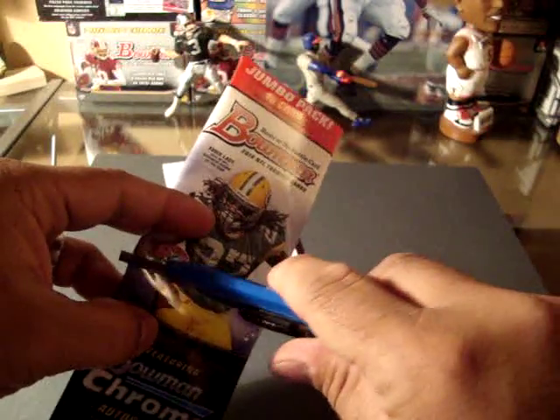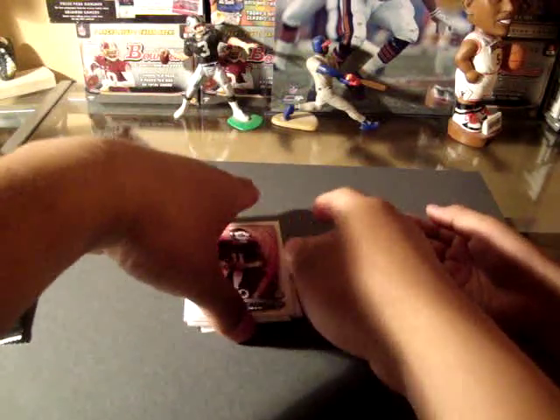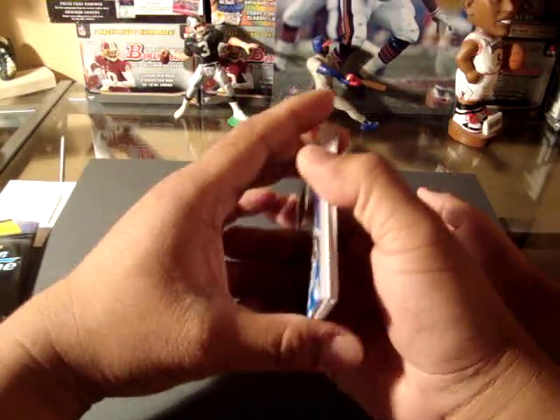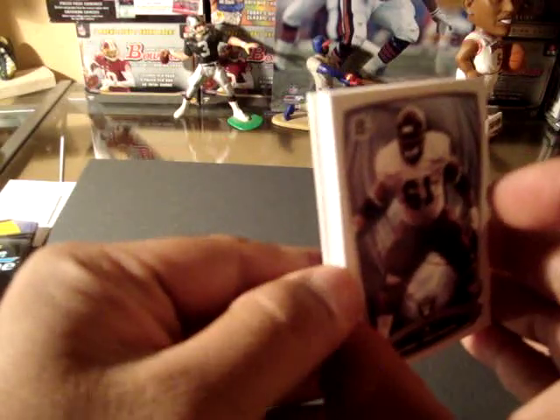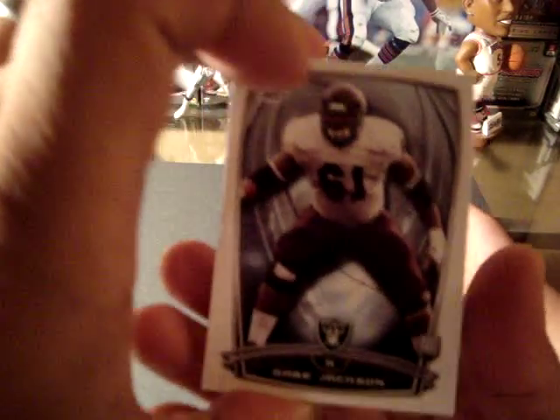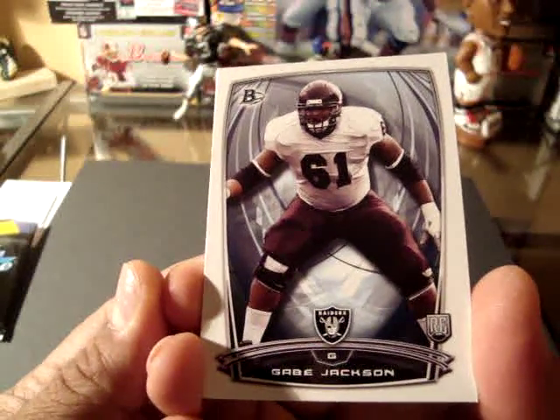What do we have right now? This is the security device. So what do we have today, KidZee? Actually, we have a jersey. Alright, so we are going to find our regular cards here.